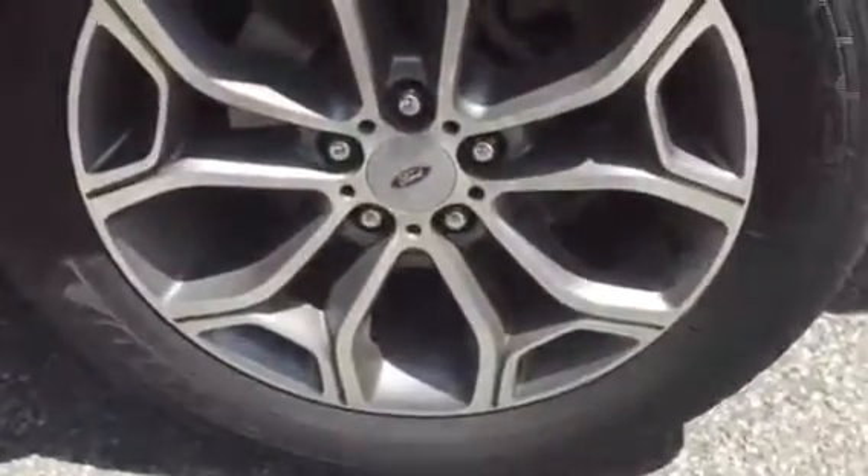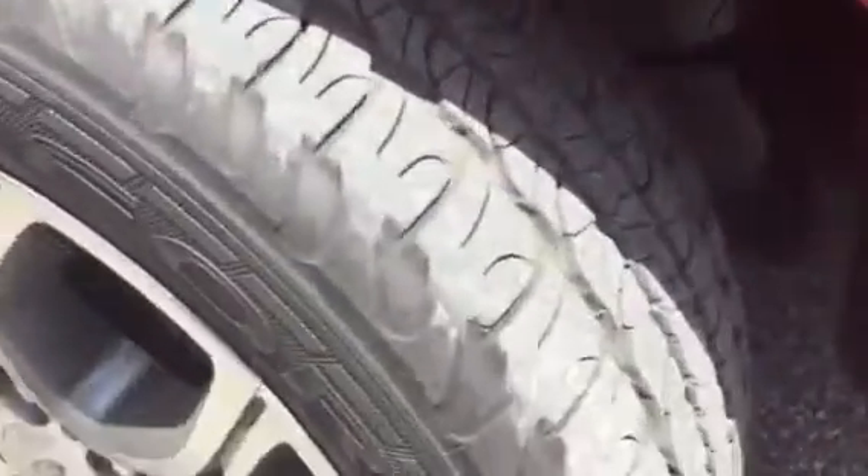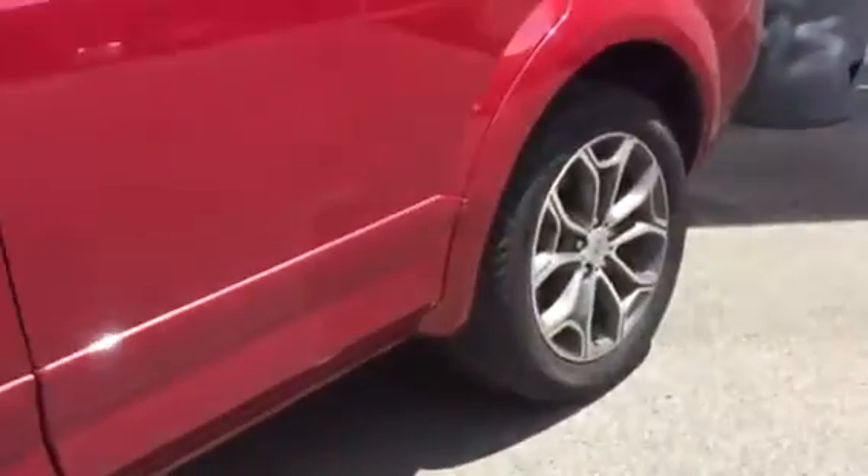It does have some window tint on it as well, which finishes off the car. 18-inch wheels with this package, which look really, really nice. Goodyear tyres, still plenty of tread left on those, and same with the rears, exactly the same. The car is also an all-wheel drive, just so you know.